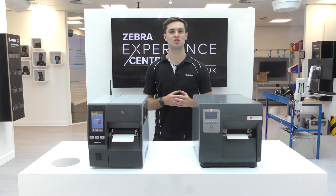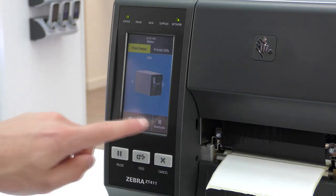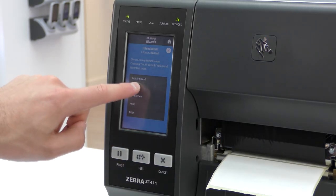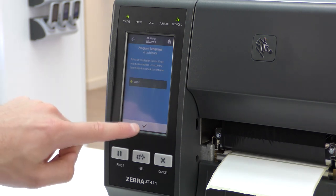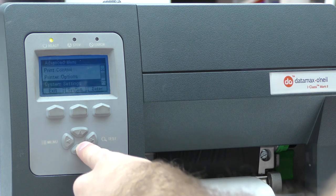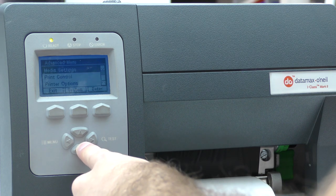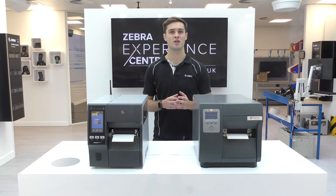One of the new features introduced on the ZT411 is the 4.3-inch colour touch display, making it easier to see printer status, customised graphics and seek support via setup wizards and animations. The i-Class has a smaller 3.5-inch monochrome LCD display where it's not possible to see colour-coded alerts from a distance or watch animations, making troubleshooting a longer process in many instances.